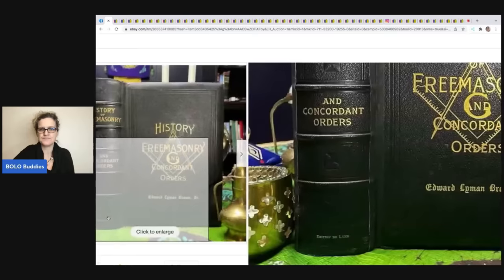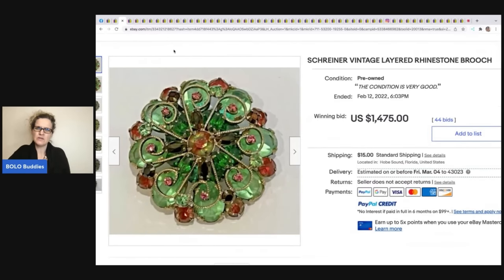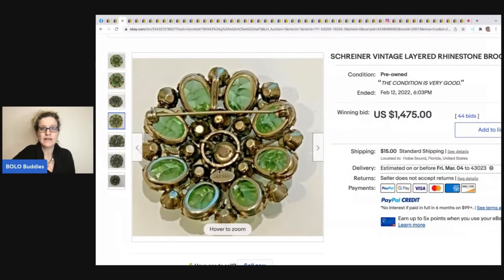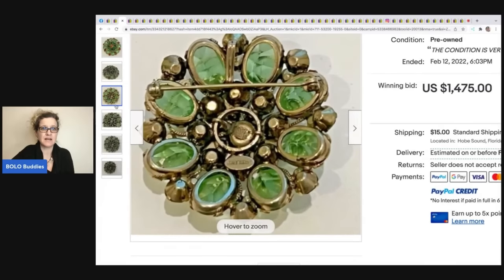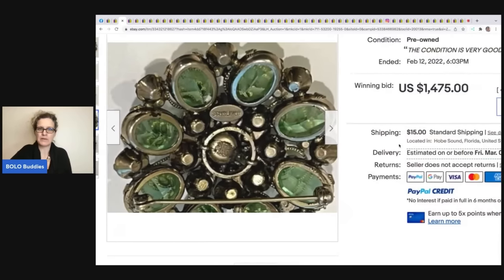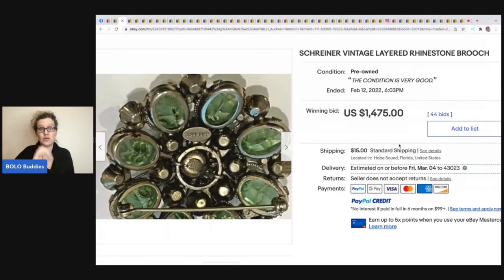This Schreiner brooch is something special. If I'd seen it, I probably wouldn't have known its value — but I would have picked it up because it's signed, and I pick up pretty much anything that's signed. If I saw this at twenty dollars I probably would have looked up the brand, and twenty dollars would have been really good because this sold for $1,475 plus shipping.